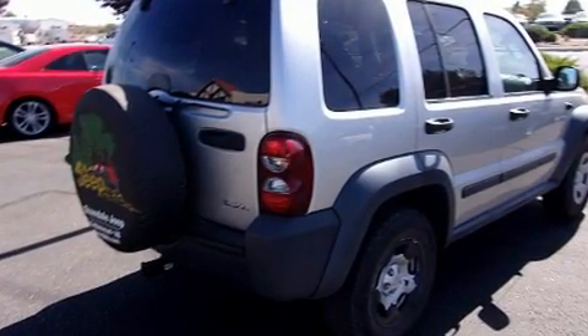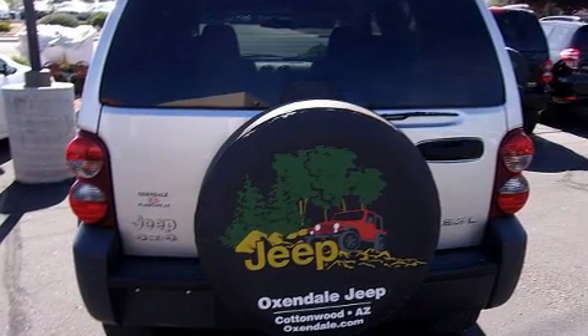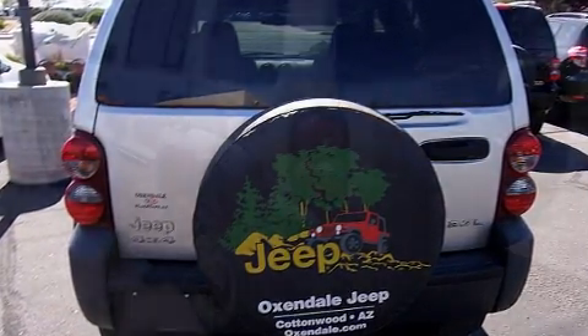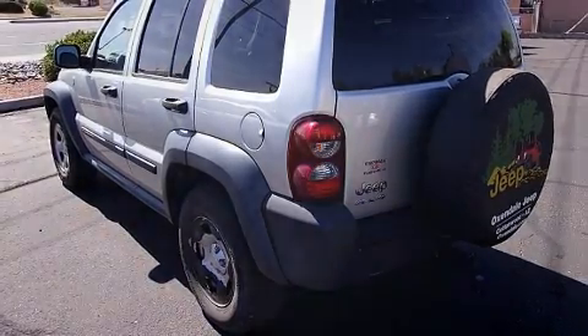Four-wheel drive allows you to go places you've only imagined. Top features include a split folding rear seat, delay off headlights, front and rear reading lights, a roof rack, and much more.